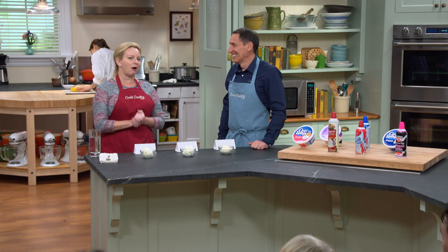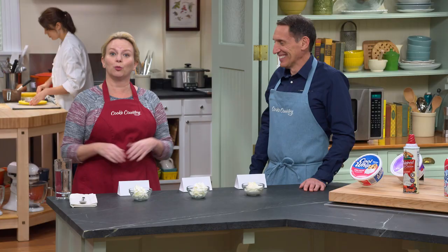Apple pie, ice cream sundaes, maybe even hot chocolate. I put whipped cream on just about anything. But Jack's here to tell us if any supermarket whipped toppings can beat homemade.